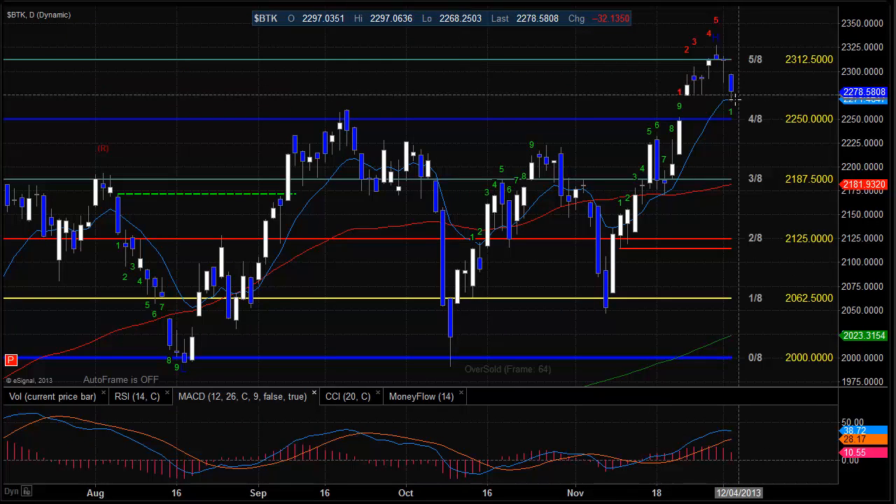Moving on to the biotech sector, the BTK used the 10 EMA for support. The key thing here is this potential little island setup — if we get back down below today's current low, we're going to wind up having this little vacuum back down into the 4A level at 2250, which could be a real nice setup if we see some end of year profit taking in this very good performing group from 2013.